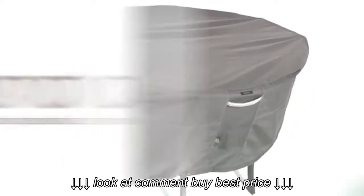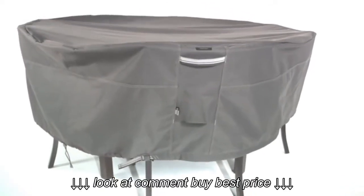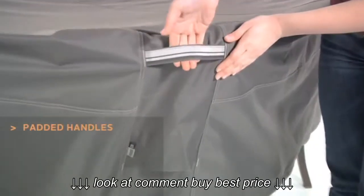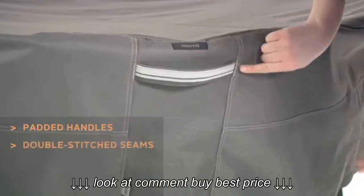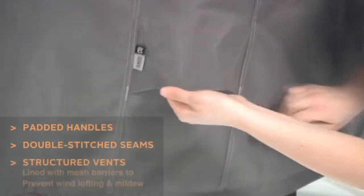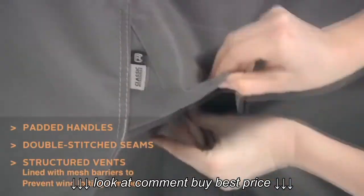The Ravenna round table and chair covers from Classic Accessories combine a striking tailored style with durability, fade resistance and convenient features. Reinforced webbed handles make removal easy while double stitched seams add strength and a stylish accent. Structured vents stay open and are lined with mesh barriers to prevent wind lofting and mildew.